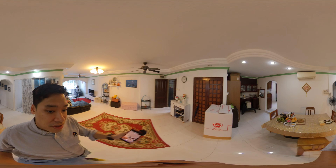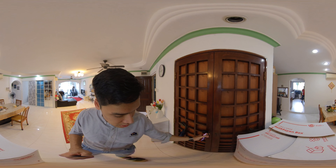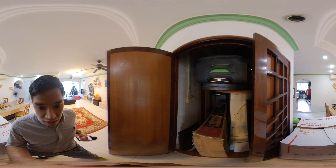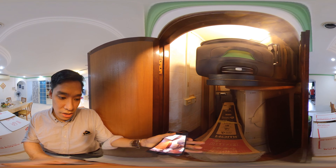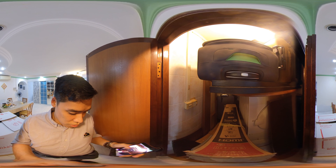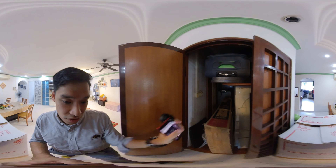Over here we have a stall room that the owner has. You can see a lot of storage here. Or you can even knock down this wall — it's up to you. According to the floor plan, check with your contractor.